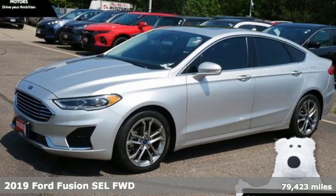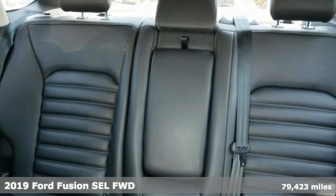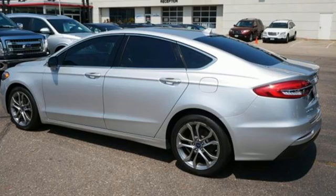Here's a 2019 Ford Fusion. Be it for looks or function, this Fusion is hard to resist. It boasts an impressive list of features like these.